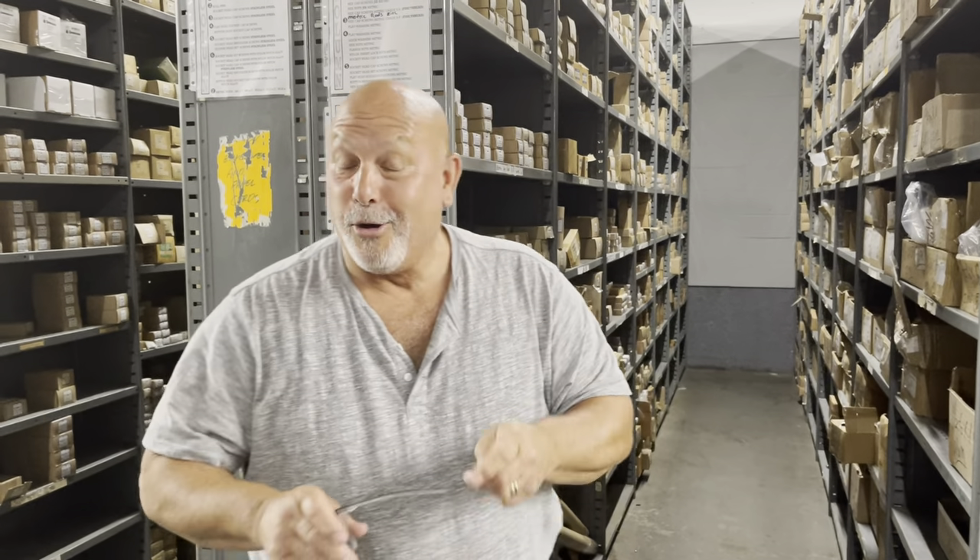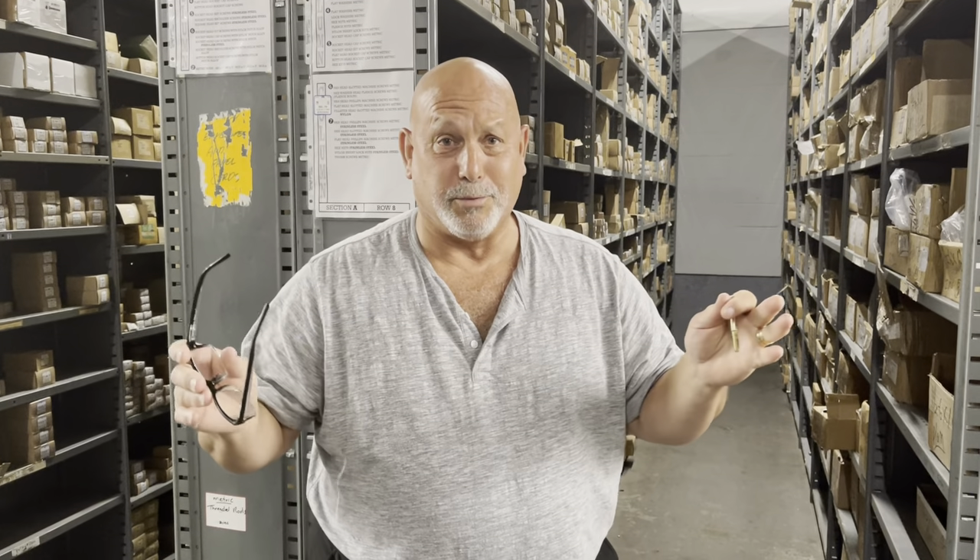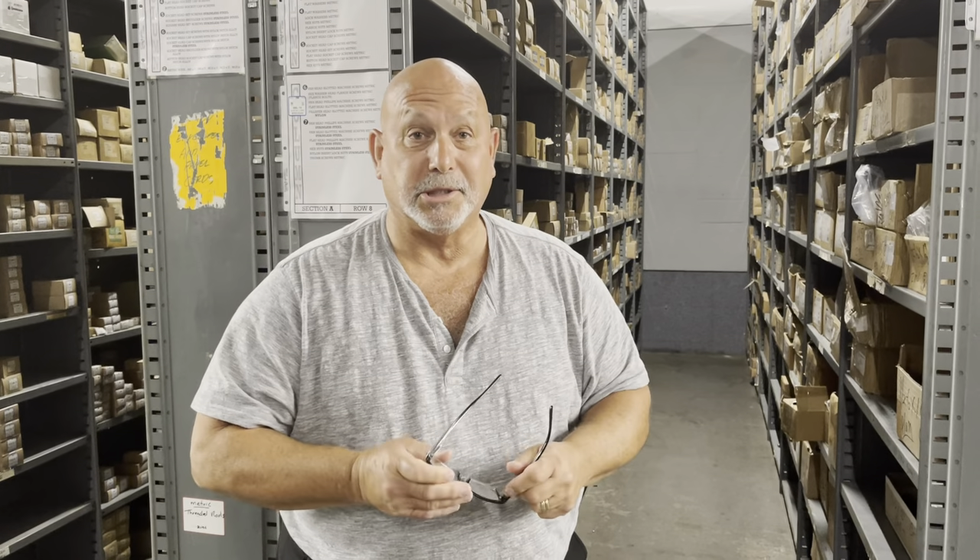Guess what we're going to talk about today? Bolts. We carry a huge inventory of so many different types of bolts — carriage bolts, lag bolts, hex bolts in various grades: grade 2, grade 5, grade 8. A lot of these are available in steel zinc or yellow zinc, hot galvanized, brass, bronze, and stainless steel.